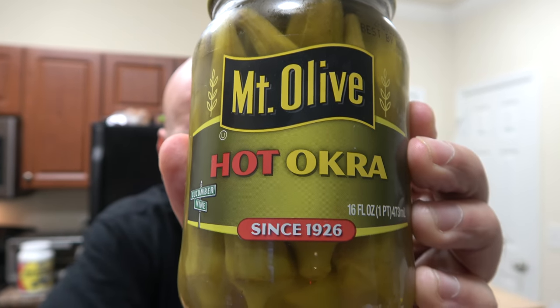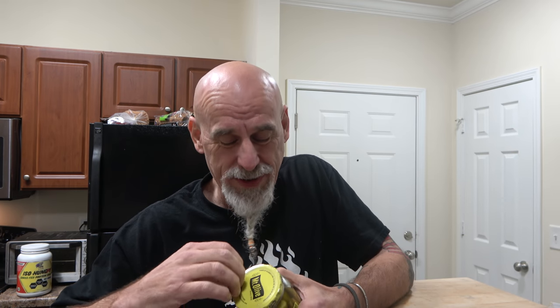Mount Olive hot okra. They've been doing this since 1926, people. Hot okra. Okra is one of those weird deals, man — you either like it or you don't. It's got a weird sort of texture. Like, have you ever had okra? Sometimes I've had okra that seems soggy, like there's something gnarly going on inside. Then I've had okra that is so good. So I guess that's how you make it.